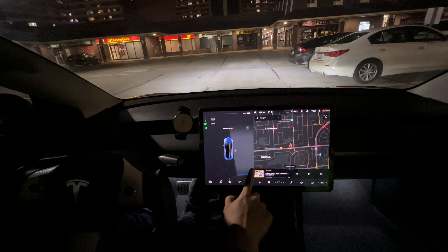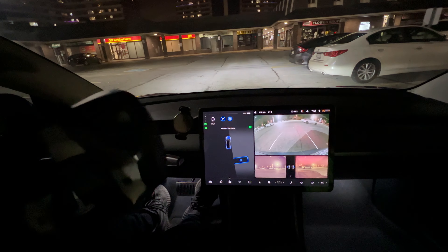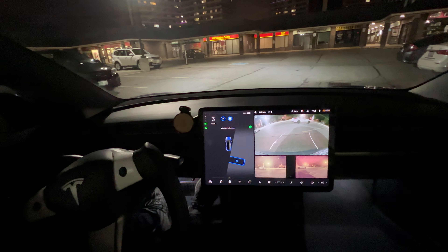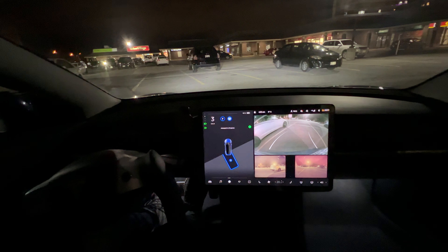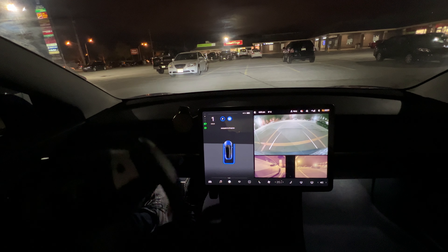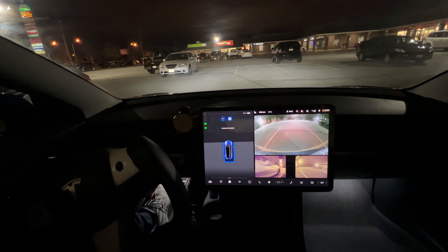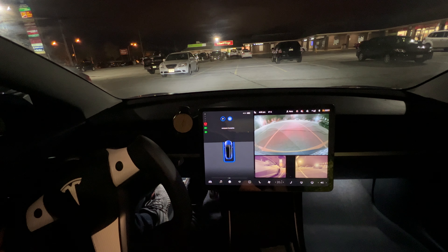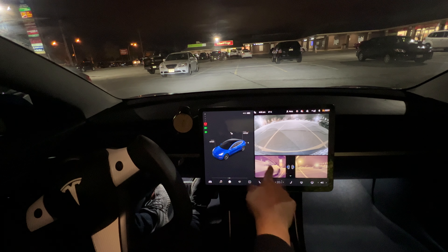We see it there — hit the P, shift to reverse, start. Wow, pretty good. No adjustments. It just reversed and turned right into the spot. There was a car next to us and it didn't hesitate. Nice spacing next to us.